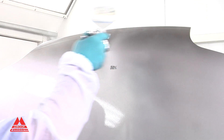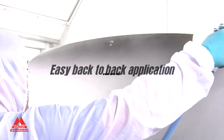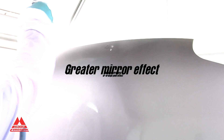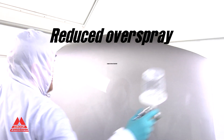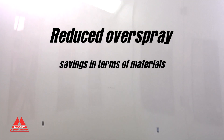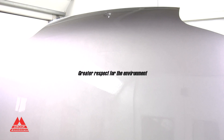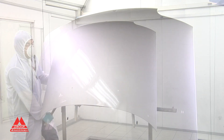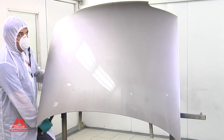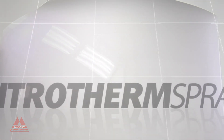Faster application with a 50% saving in time. Easy application of products. Greater mirror finish. No more dripping or orange peel effect for a top quality finish. Reduction in the effect of overspray with consequent savings in terms of materials and maintenance of spray booths. Reduced solvent use and therefore greater respect for the environment.